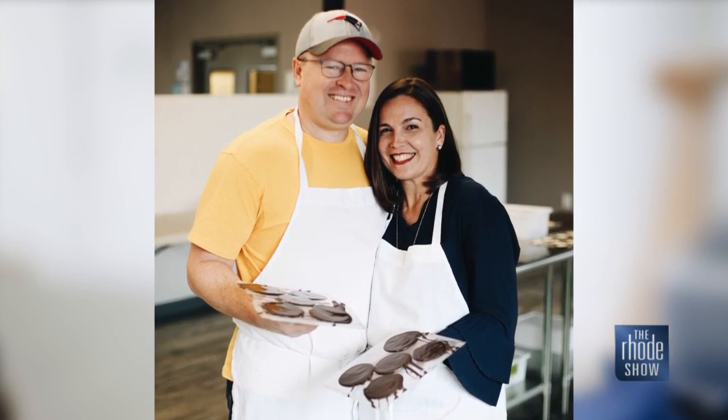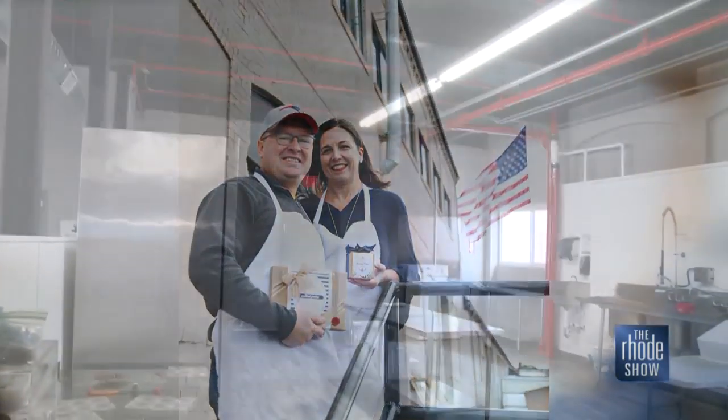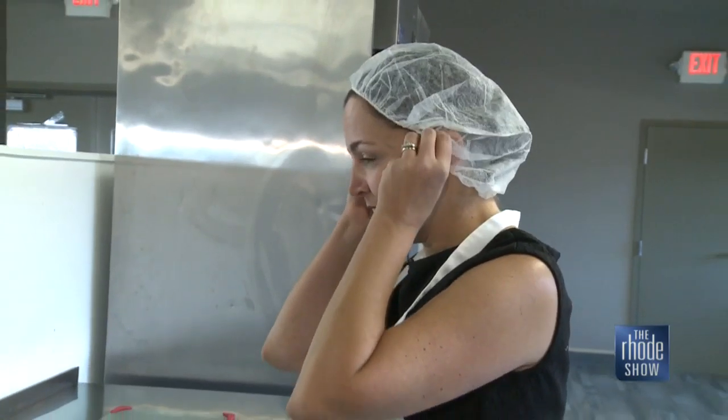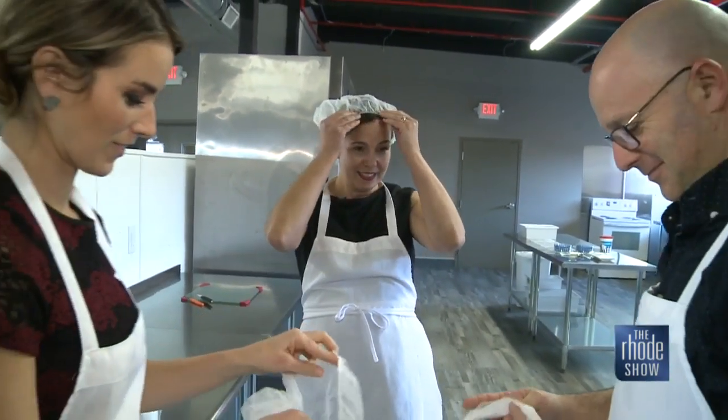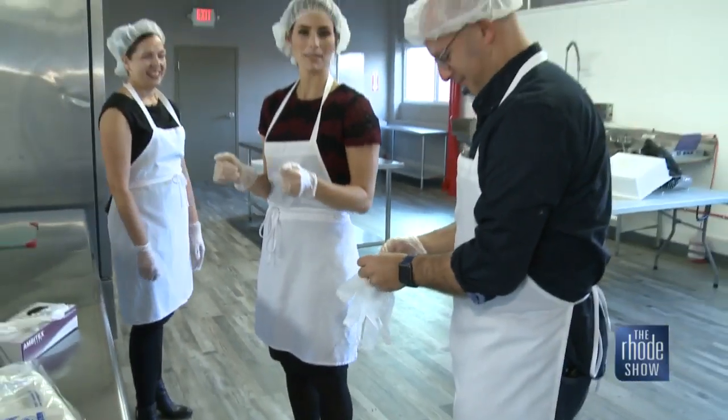Each day, as quickly as we're making them, they're getting boxed up and being sent out. We're in Pawtucket in a restored mill, which is really great, kind of going back to the history and manufacturing. We're ready to hit the product line and help. Make some chocolate.